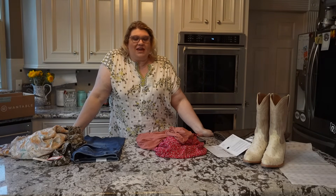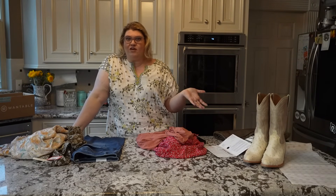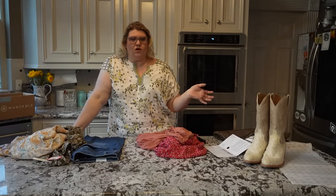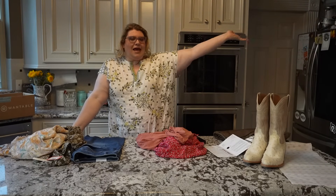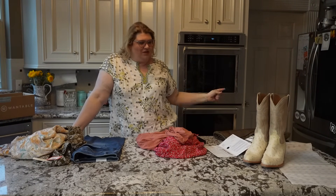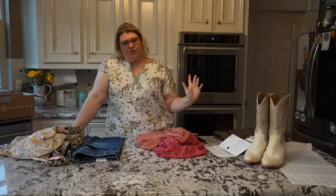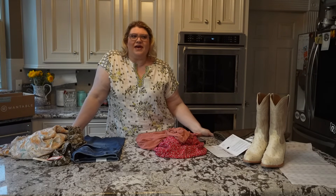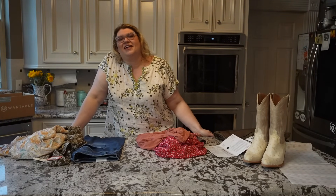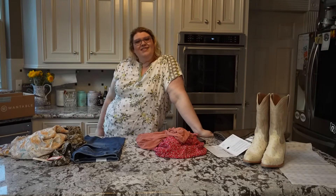I really appreciate you watching. If you're looking for a little discount on Wantable, use the link in my description — it gives you $10 towards clothes, which is better than no dollars towards clothes. I normally do plus-size fashion, subscription boxes, and really whatever is on my mind, but most of it has to do with clothes. If you like this kind of content, please give me a thumbs up, leave a comment, and consider subscribing. The best way to support me is doing exactly what you're doing now by watching, and I will see you in the next one.